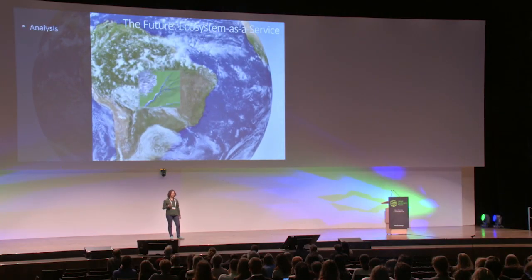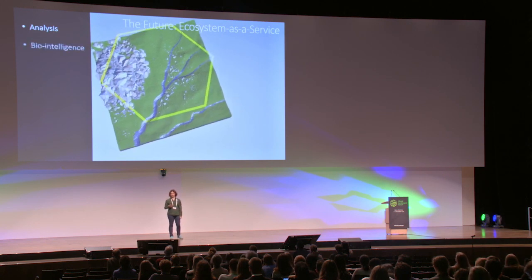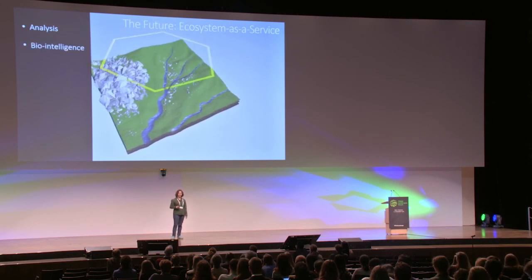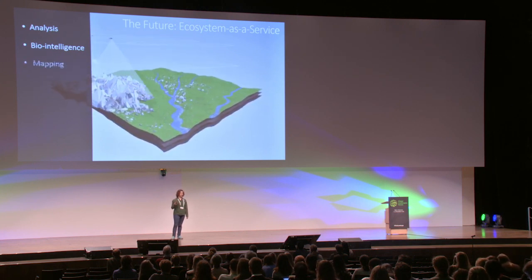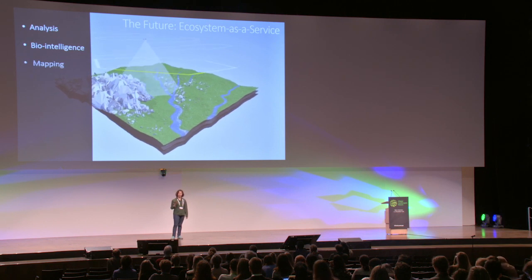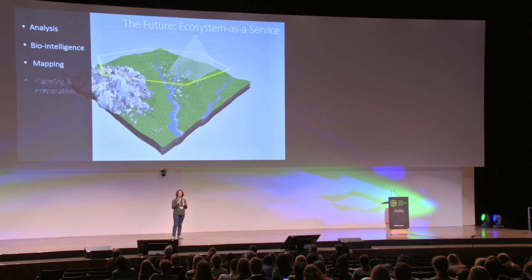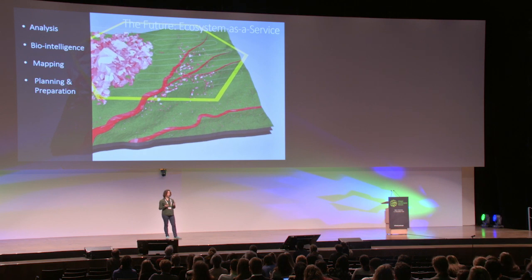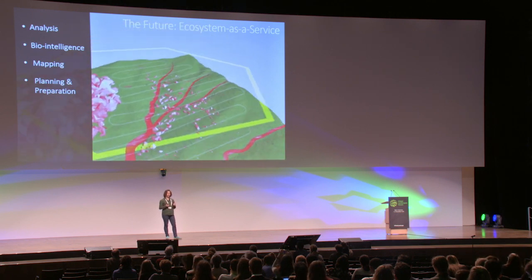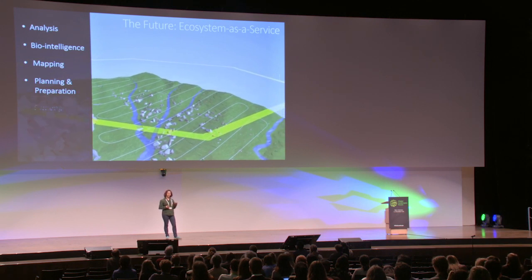Our system works in two stages. First, we use the mapping drone to get analysis of the landscape and ecosystem around us. We collect biointelligence using different sensors — not just imagery, but various sensors that inform us about ecosystem health, the landscape, and the layout. We get all this mapping in order to inform our planning and preparation process, and then the planting pattern is developed and uploaded into the planting drone.